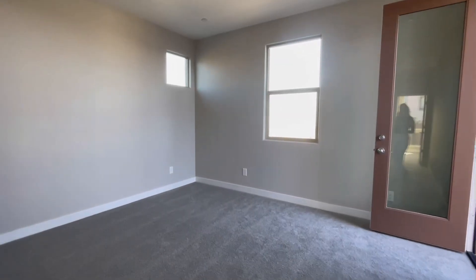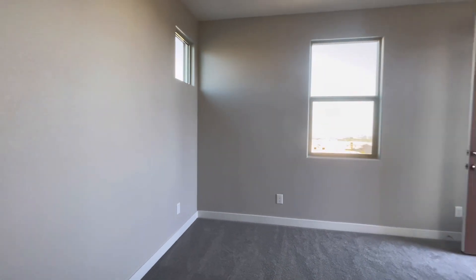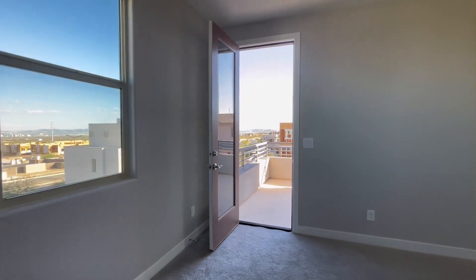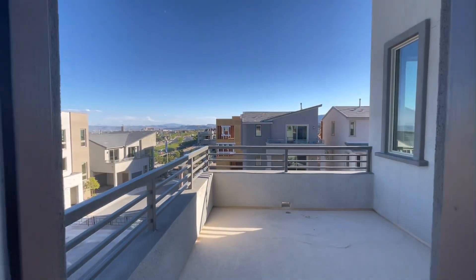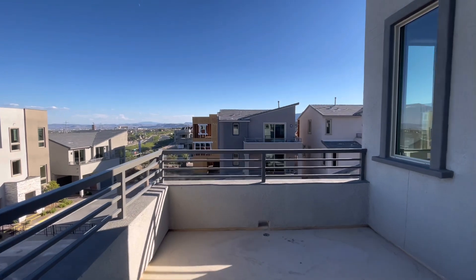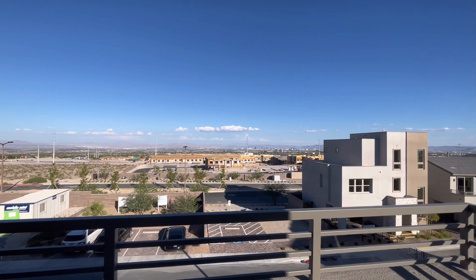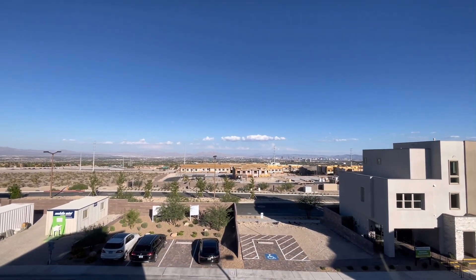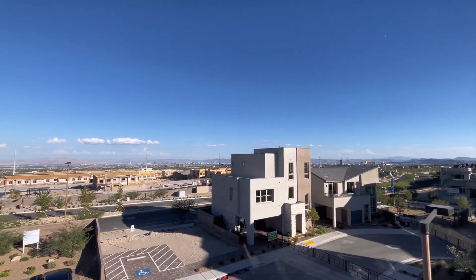As we walk out of this primary suite, there's a beautiful exit onto the balcony, which has absolutely breathtaking strip views. If you or someone you know is interested in this property, please reach out to me or Kauri — all of our information is in the description. Don't forget to like and subscribe, and I hope you have a beautiful week.